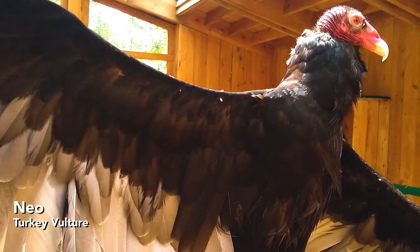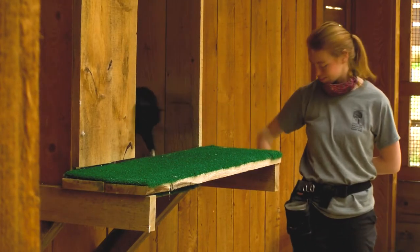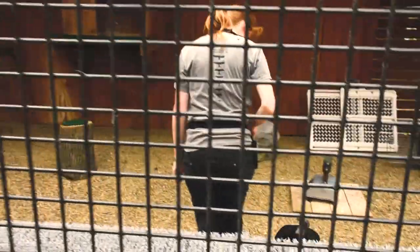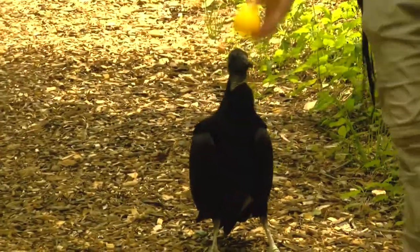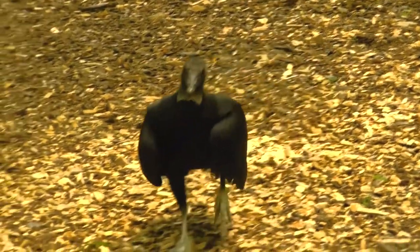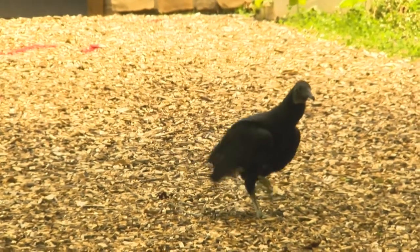Black vultures are kind of a fun species, and Matilda is a really great example of the personality that a black vulture has. She's very eager to train. She's very engaged with people, both visitors and trainers. She's very eager to solve problems and figure things out in the form of enrichment. That's very representative of what black vultures are like in the wild.